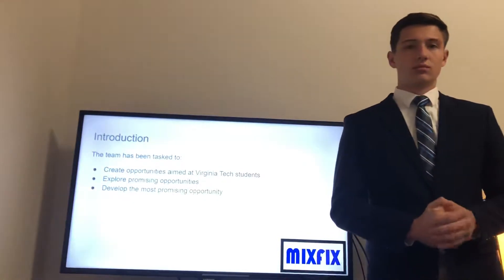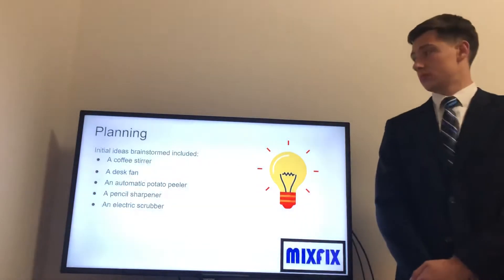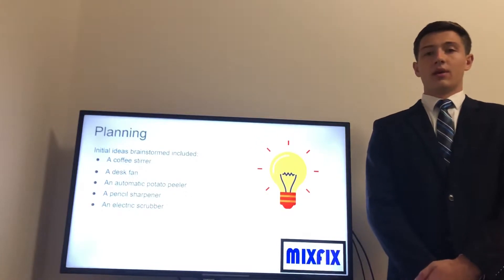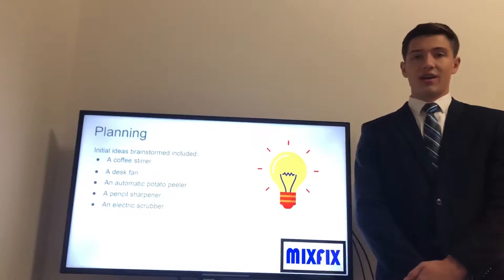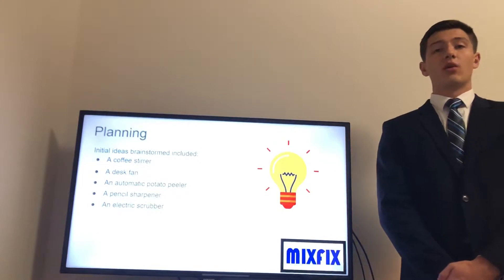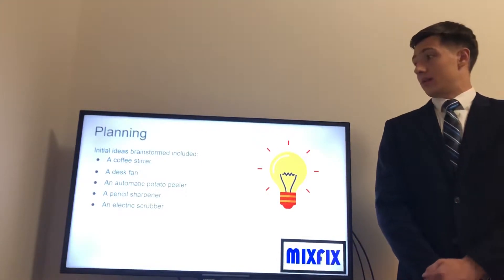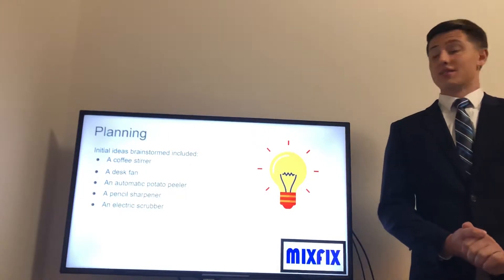Let's begin with the project planning. We initially had around five ideas, including a coffee stirrer, a desk fan, an automatic potato peeler, a pencil sharpener, and an electric scrubber. Ultimately we thought the coffee stirrer was the most promising, so we altered it so that it was a drink stirrer instead, which would allow it to be more applicable to different audiences and applications.